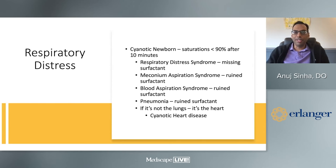Meconium aspiration is ruined surfactant; blood aspiration is ruined surfactant; pneumonia — which is pus — is ruined surfactant. So the same thing is missing in all of these cases. If you have to give something for a cyanotic newborn, you're probably going to give surfactant because it's either missing or ruined. And as all pulmonologists say, if it's not the lungs, it's probably the heart — that's where cyanotic heart disease comes in.